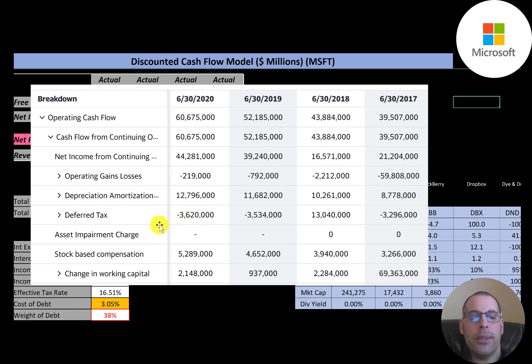They had $12.8 billion of depreciation, a positive $3.6 billion of deferred taxes which we subtract, and $5.3 billion in stock-based compensation which we add back as a non-cash item. So they generated nearly $61 billion dollars of operating cash flow in 2020, and they have increased their operating cash flow each year.